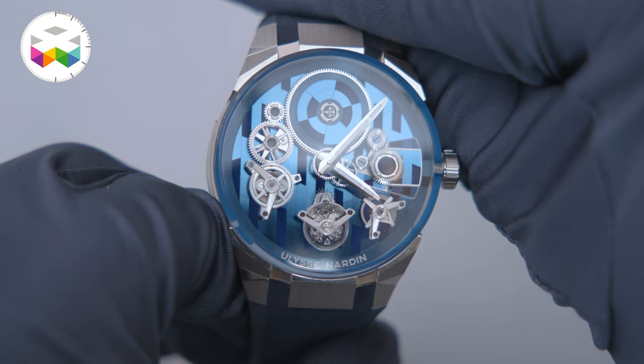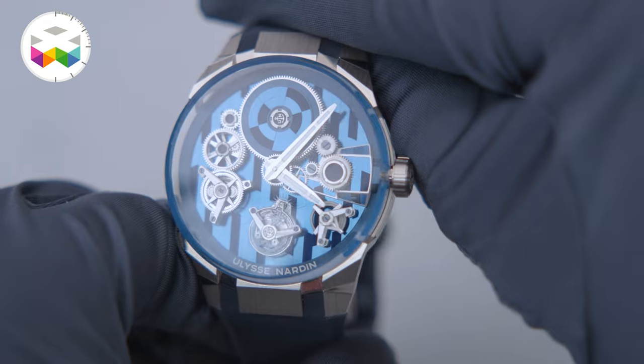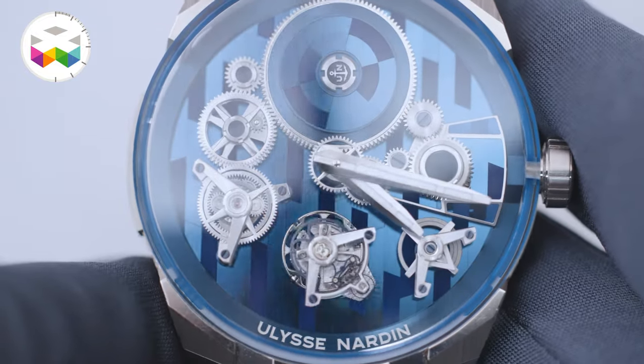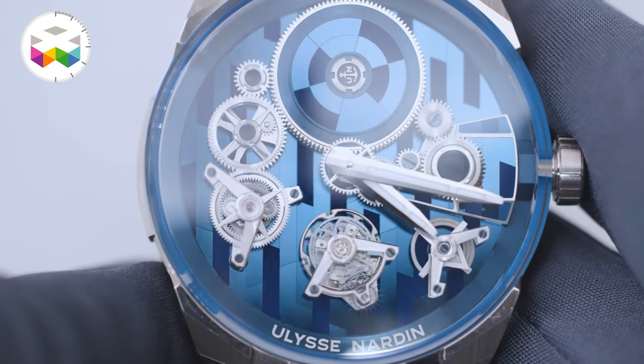I believe that the beauty of the concept you find it in the wording — freewheel. The principle is that all the wheels are floating. We have removed all the bridges that normally hold the wheels in a complication caliber. We have reduced the main plate to its minimum, and the wheels are floating mysteriously on top of a main plate that is decorated by a silicone marquetry.